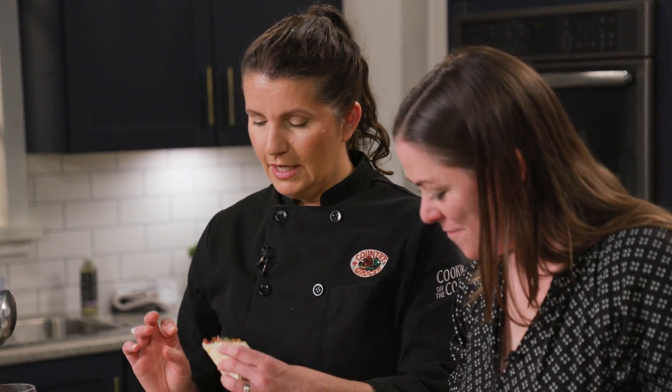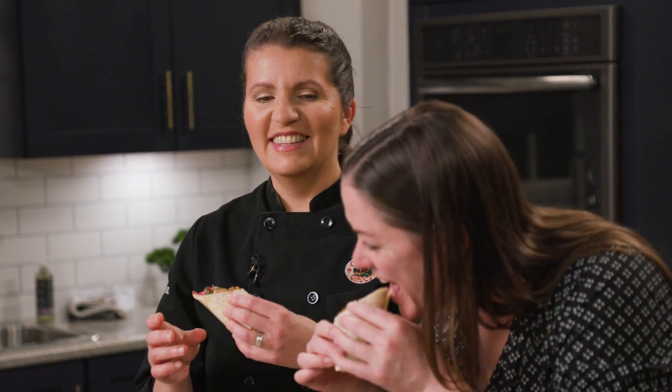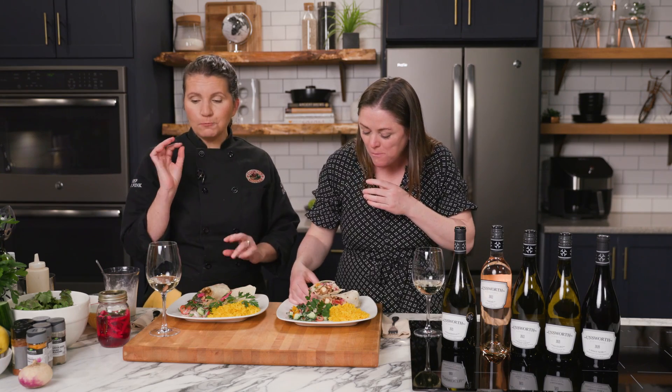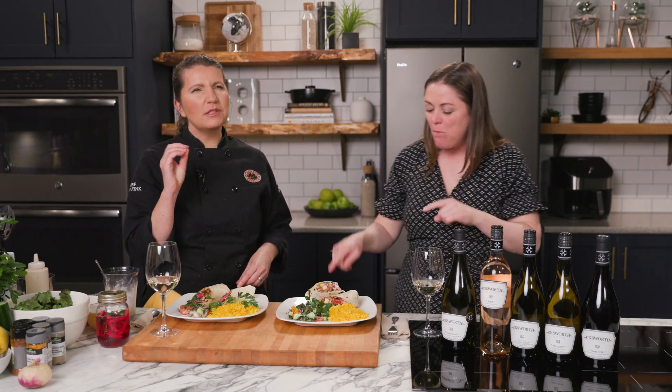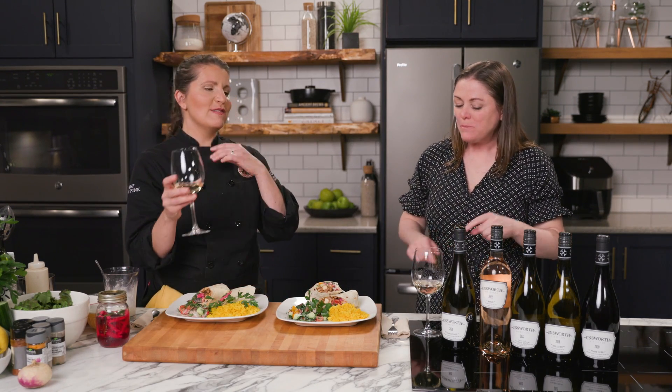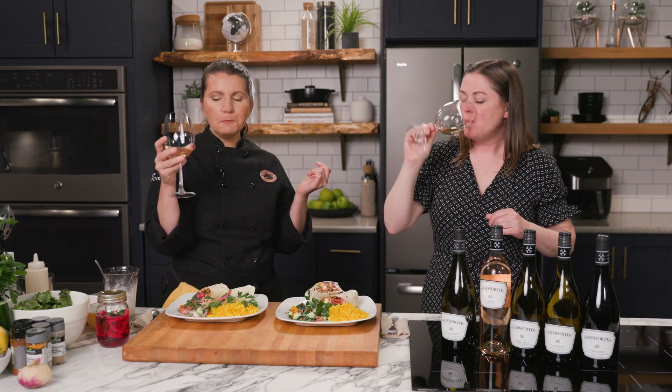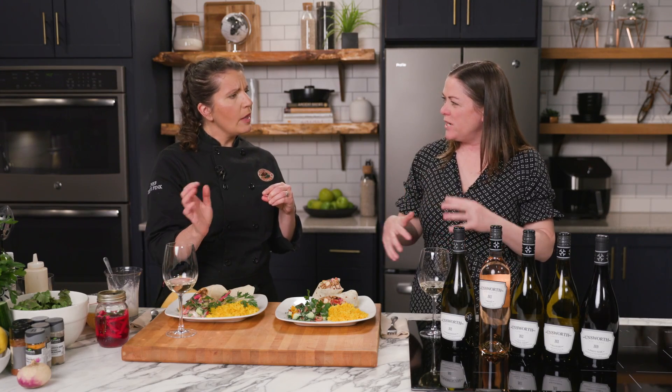Yeah, I'm actually really stoked to try this together. I think I got mostly pickle in that bite, so we'll see how that pairs with the wine. That's excellent! Cumin, coriander — those kind of spices are really a great pairing with Chardonnay. I don't know that I've ever paired Chardonnay with these kind of spices before. I'm surprised how well that pairs.